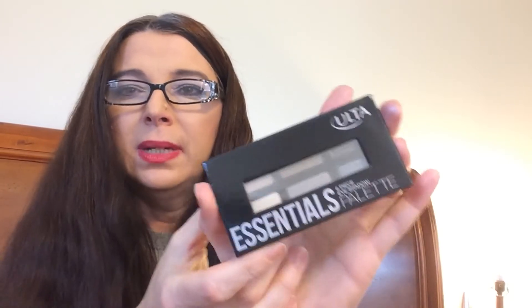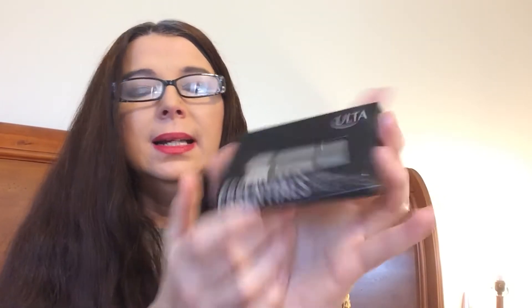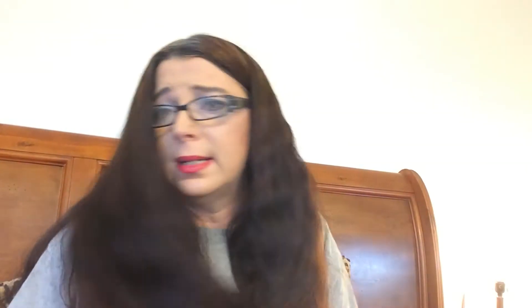And the other palette that I ordered — I got the Essentials palette. It's a six-piece eyeshadow palette. I haven't opened this one yet, so we will just open it and swatch it. Why not?